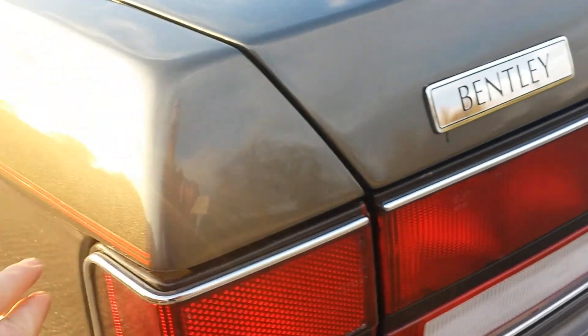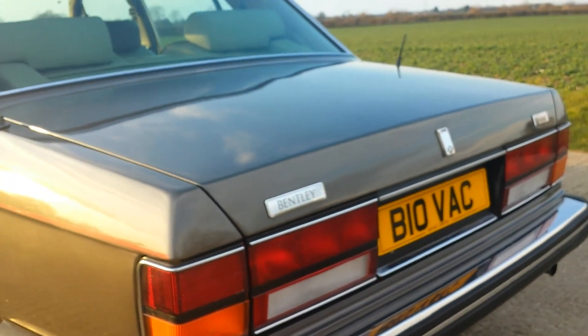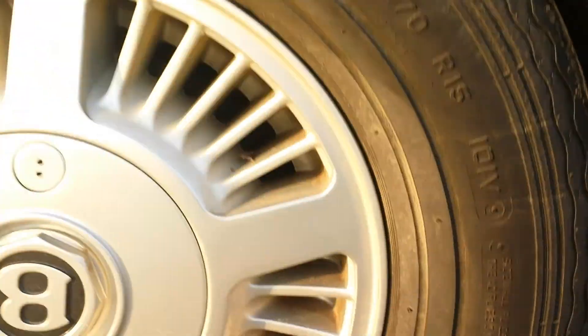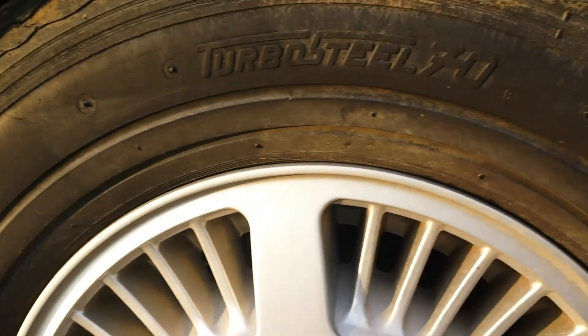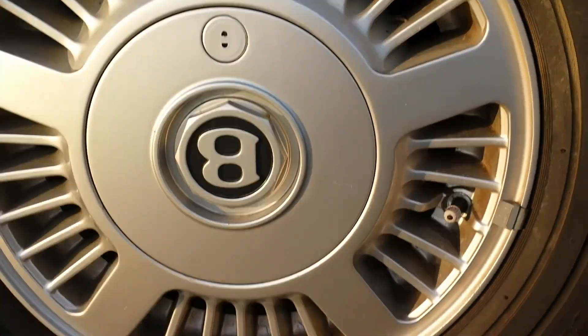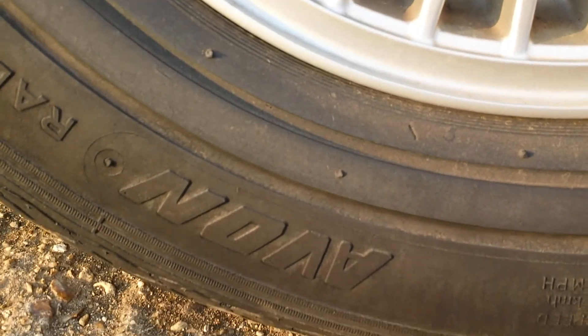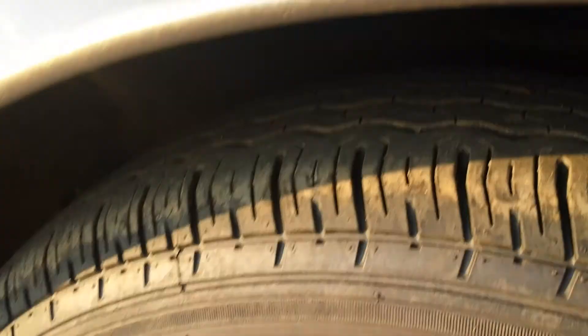Window bezels all completely intact. The taillight bezels — a lot of times you'll see those missing. The alloys, take a look at the condition here: no curbing, no pitting, center caps totally intact, look brand new. And these are the factory correct Avon tires with good tread. The front tires are Avon as well — there's your tread.